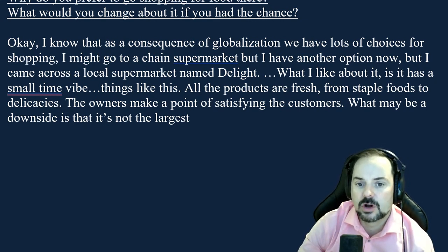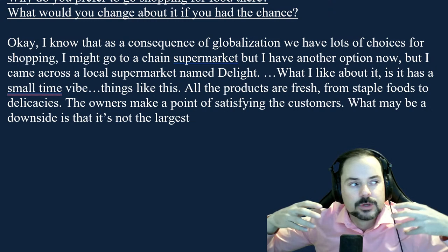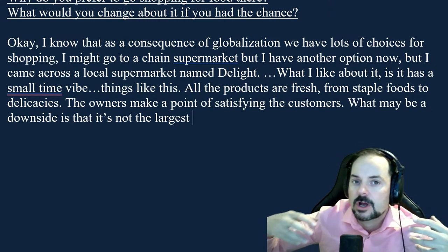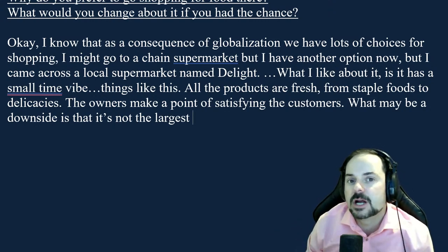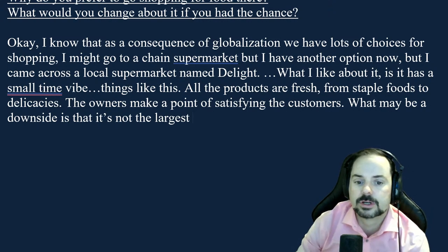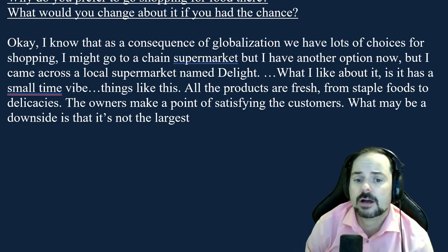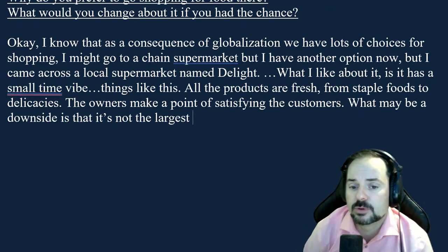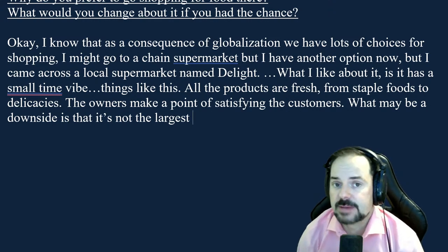In the beginning, Romelia said: 'I know that as a consequence of globalization, we have a lot of choices. I might go to a chain supermarket, but I have another option — I came across a local supermarket named Delight.' That's a very long introduction and it creates confusion. So in the real exam, choose the easy path — choose the easy path. With your vocabulary and fluency, Romelia, you should be pushing for a band 7.5 to 8 for sure.